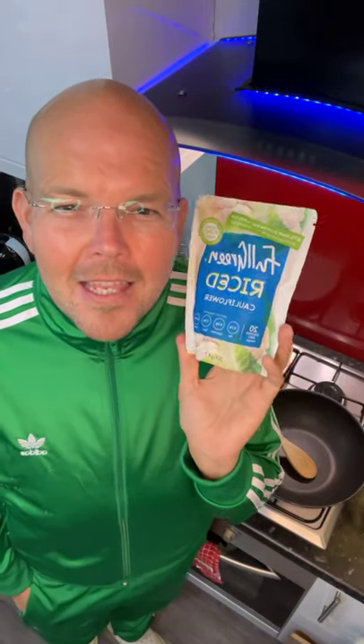It is £1.50, so it is a bit more expensive than the fresh one, but as I said this is something you can keep in your cupboards and have as an emergency — especially if your family are having a takeaway with a curry and stuff like that, and you could have some of this just to cut down on some of those calories, so you're still feeling like you're having something nice.